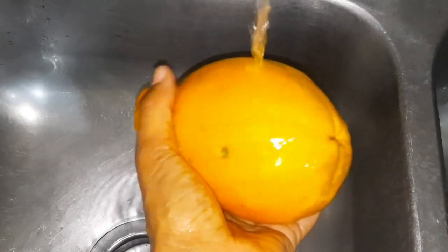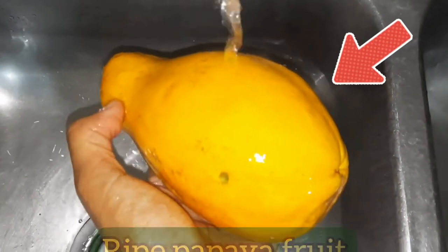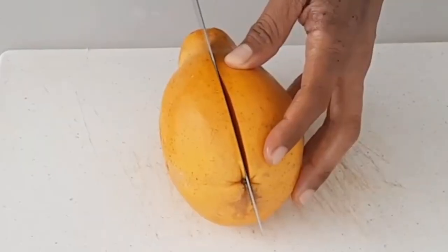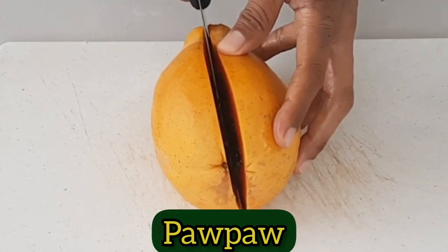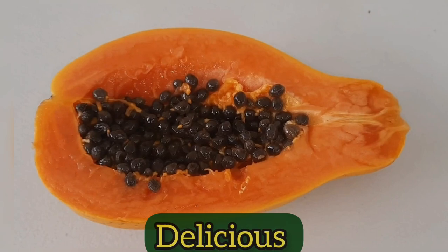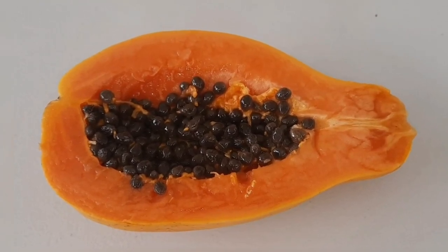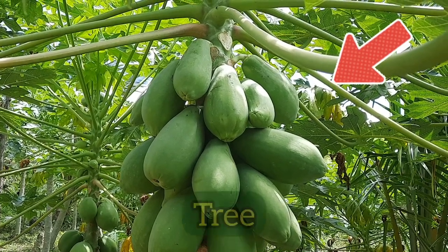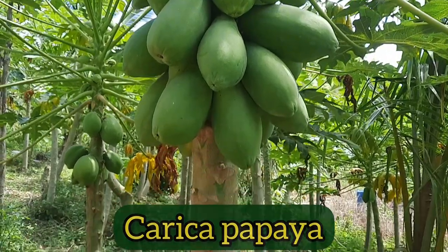So for those of you who may not know, this is a ripe papaya fruit, and here in Jamaica we commonly refer to it as 'papa.' It is a sweet and delicious tropical fruit, and it is produced from this tree which is scientifically known as Carica papaya.